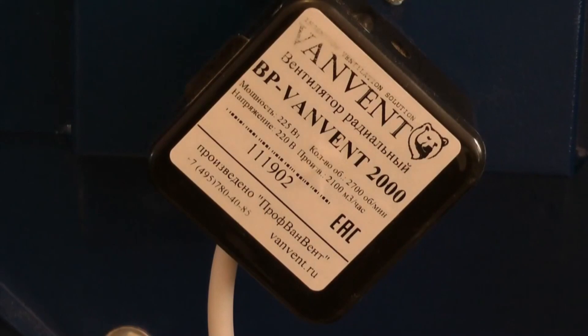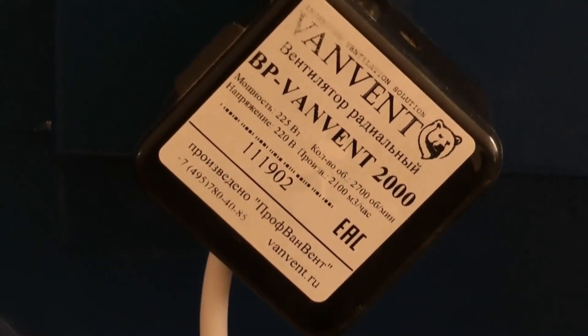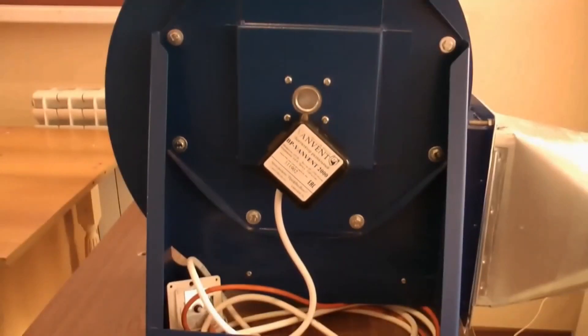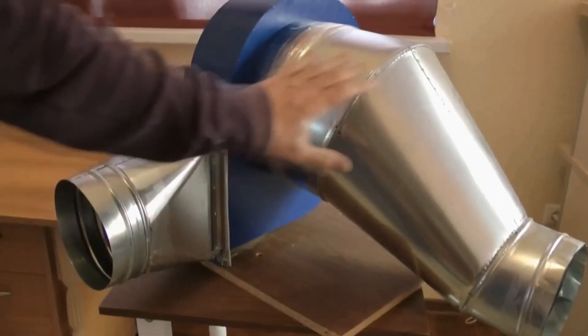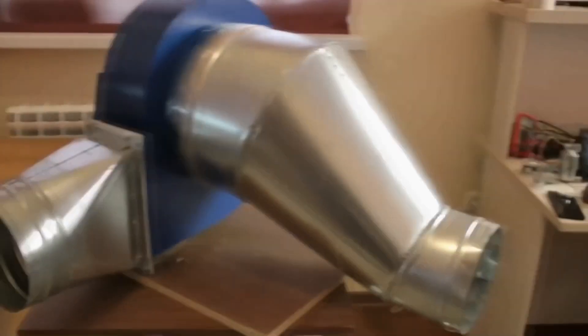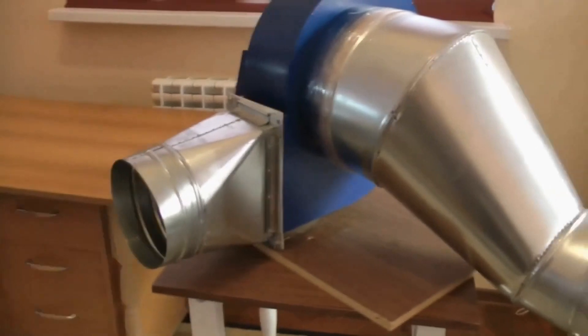This fan blower has a capacity of 225 watts with 2,100 cubic meters per hour of airflow rate. After searching on the internet, I found out that a duct fan with the same capacity has 5,700 cubic meters per hour, which is almost three times more. I can still use this fan blower for the experiment. These two elements were made in a nearby workshop — without these ones, it's not possible to connect all of the parts.